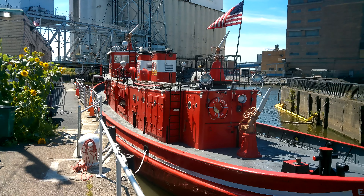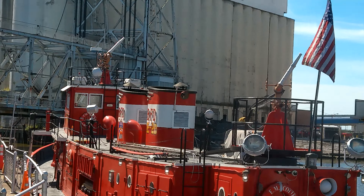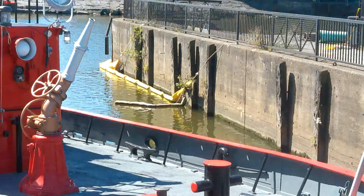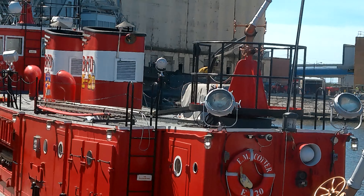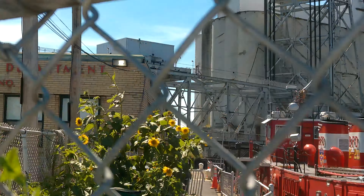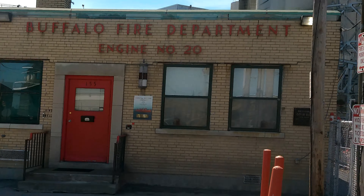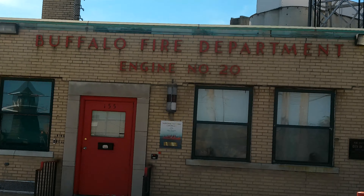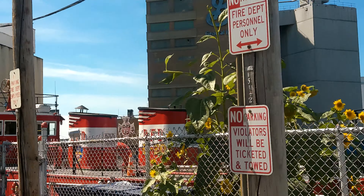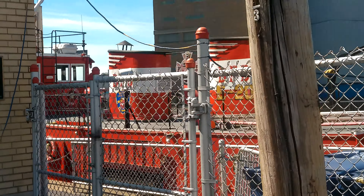Starting from the right near the train station, here we are. And there you have it, ladies and gentlemen — this is the fireboat, she's number 20. Hopefully in another installment I'll be able to come back and see if I can get Max to let me go aboard the ship.